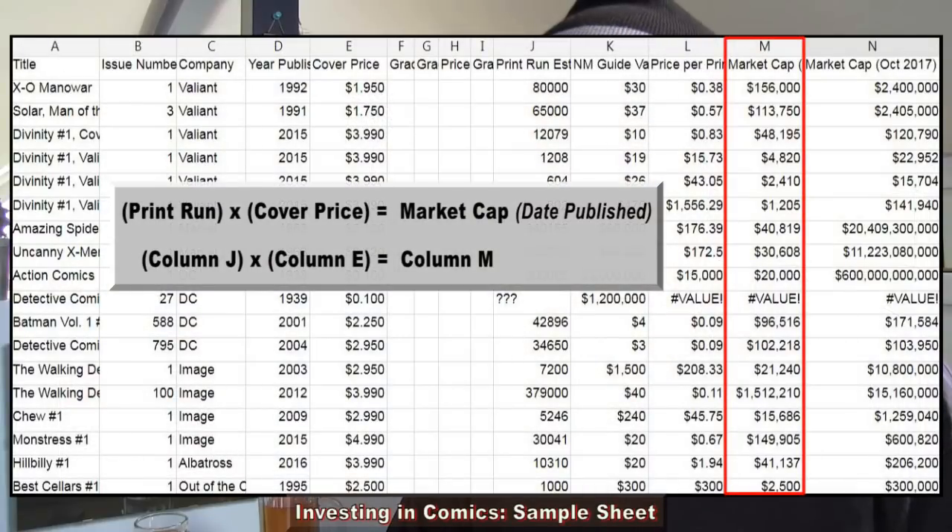Economics is just ratios. If you know how to deal with fractions and ratios and how to read and interpret them, then you're set to go for economics. We can take these numbers and create other ratios, compare them with other metrics. Another column I looked at out of curiosity was market cap — I call it 'market cap date published,' which is basically the print run times the price of the comic book when it came out. For Valiant comics, it's easy to get the print runs for the first set.